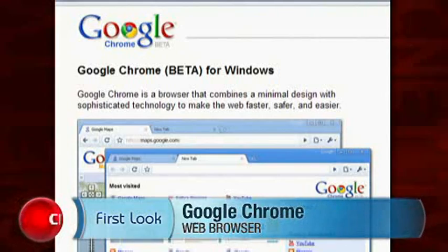Hi, I'm Josh Lowenson, Associate Editor for CNET Webware, taking a first look at Chrome, the brand new web browser from Google.